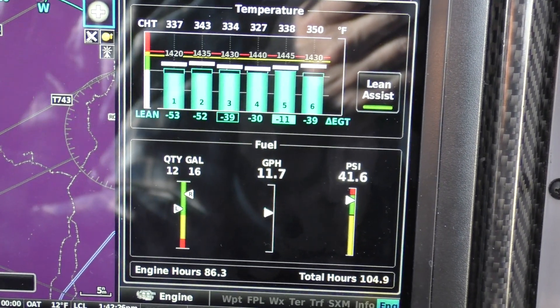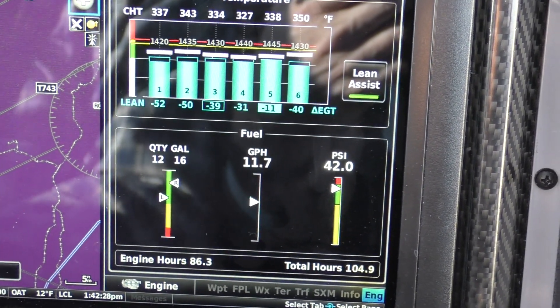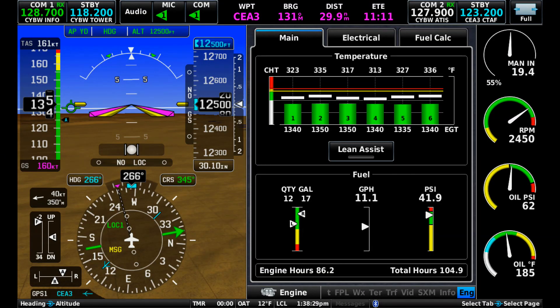Here we are now at 12,500 feet, wide open throttle, lean of peak, 55 percent power, truing 161 knots on 11.1 gallons per hour.